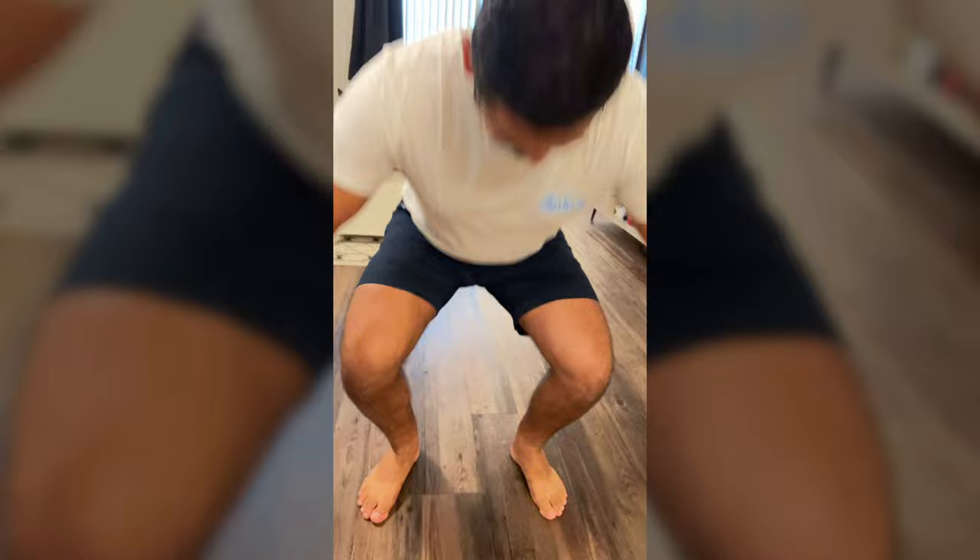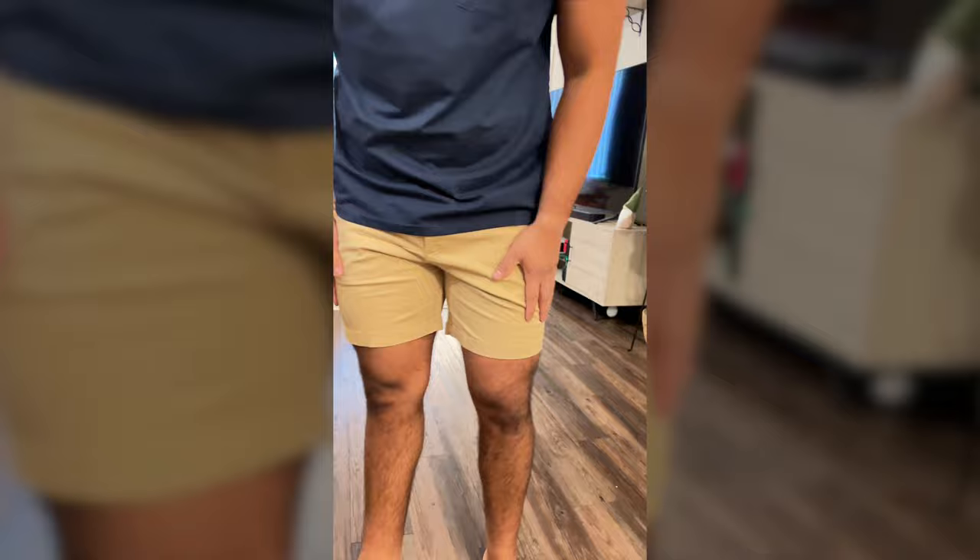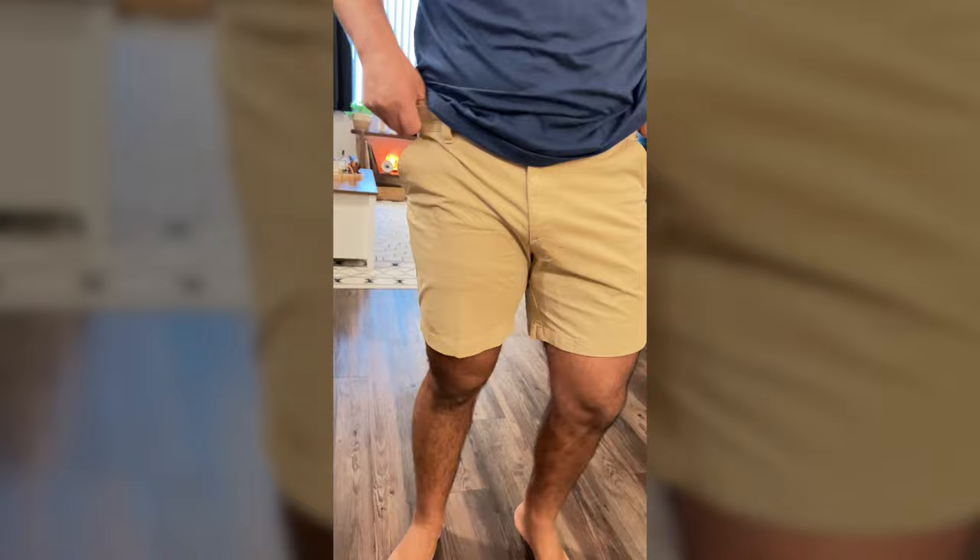They're super stretchy and super comfy. I got the same ones in a tan color — they're called the Travertines — and this is the seven-inch inseam. I like them a lot. Again, this is more for casual wear, but you can wear them to work if you're at an outdoor event or something. I highly recommend these; they're super stretchy and look really great.